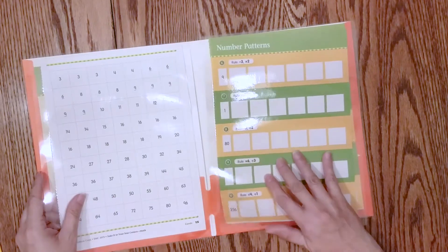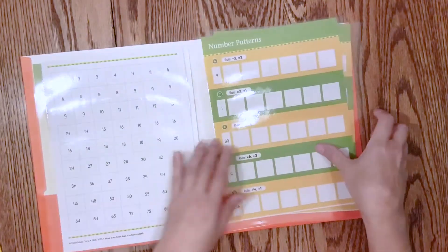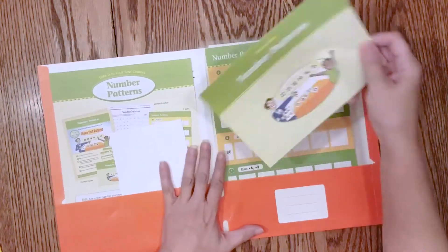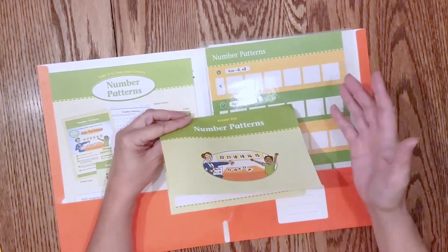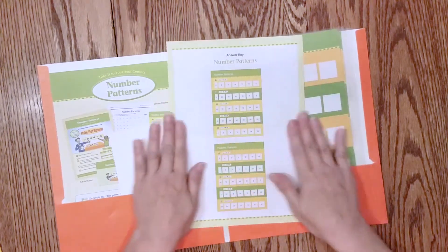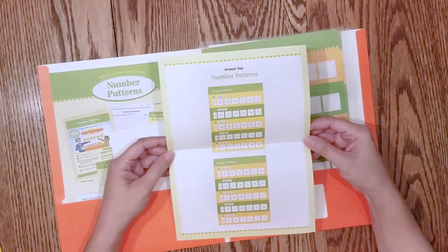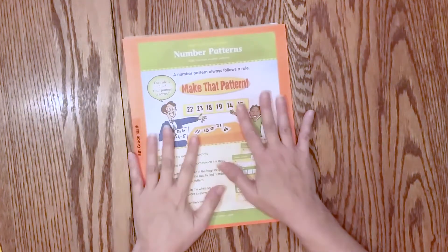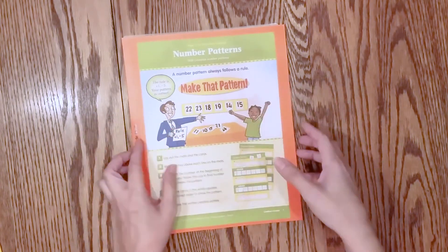Students follow the instructions to complete the center — the instructions are right there on the folder, so it's very self-contained and neat. This is the answer key: once they've completed the center, either you or they can self-grade it and see what they got correct. And then this is the answer key to the worksheet. That is how each of these centers is set up.